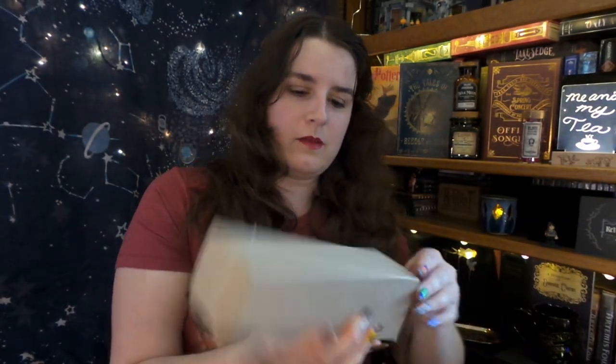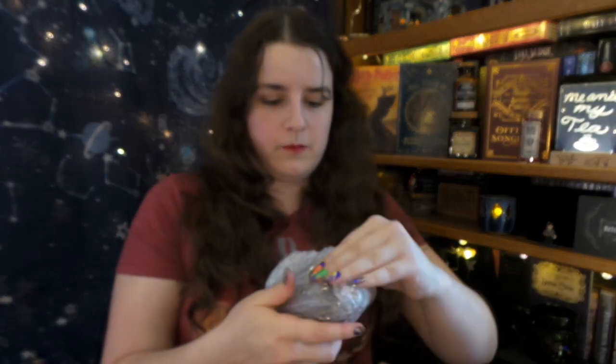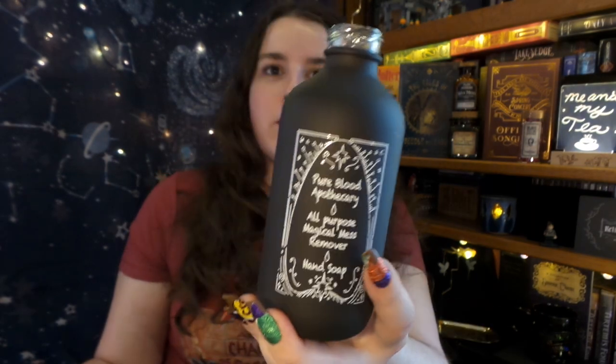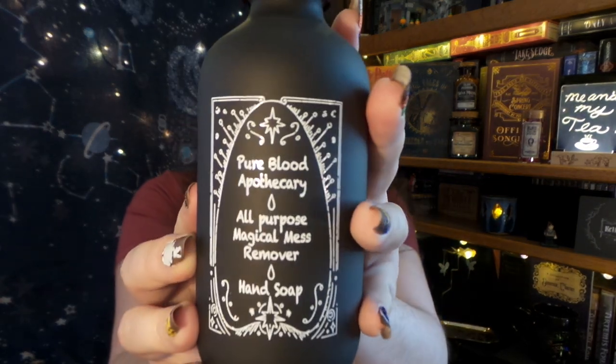We have something in a brown box and it's fairly heavy. I think this is either a lotion or a soap dispenser. Here we have Pure Blood Apothecary All-Purpose Magical Mess Remover Hand Soap. That is really cool. I don't know if maybe when it originally was in the box it came with soap to put in it, or if this is just one you put your own hand soap in — but it's cool to add a magical touch to the bathroom, and people are always making magical messes. Very handy soap dispenser.